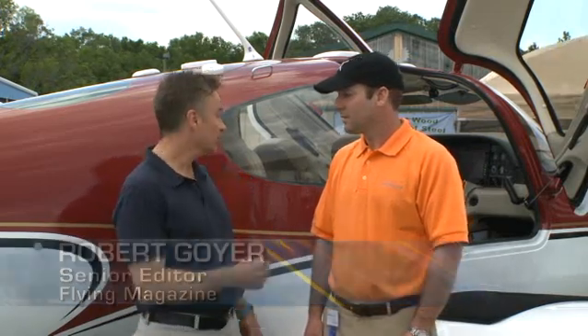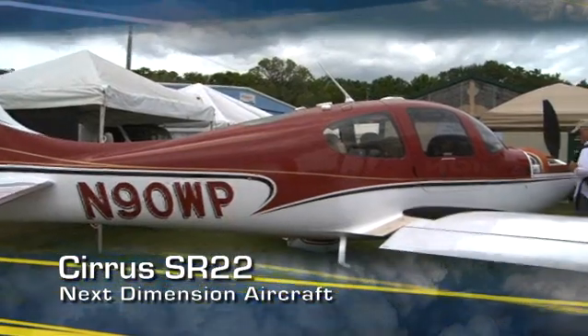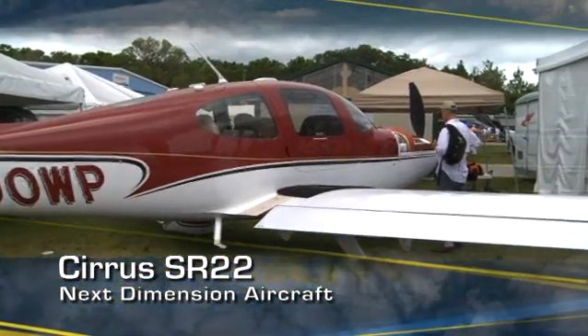Hey, Robert Goyer with Flying Magazine. I'm here with Scott Crenshaw with Next Dimension Aircraft. Scott, you guys have taken an SR-22 — a Cirrus SR-22 — and you've really done some wonderful things with it. Would you tell us a little bit more about what you're doing with it?